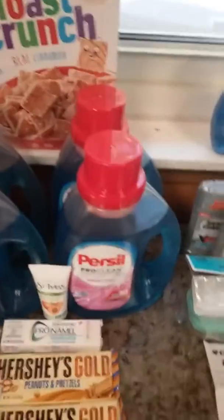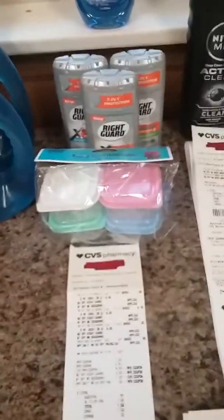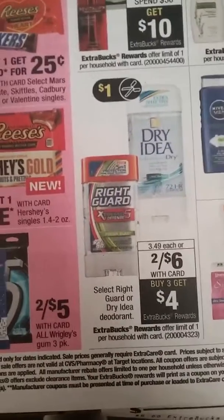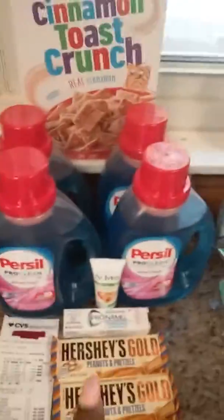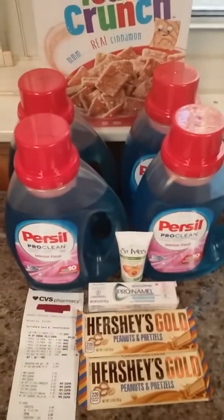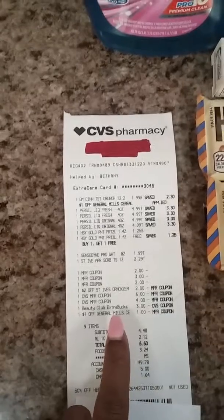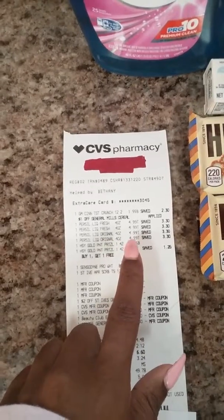I rolled those ExtraBucks into my next transaction. Let me show you the deal I did. I got four Parcel because I had a rain check for spend $20, get back $7 ExtraBucks — that's why I got four of those. I also got another dollar-off General Mills cereal coupon, so I paid 99 cents for that. We had $3 coupons for the Parcel in today's Sunday paper.